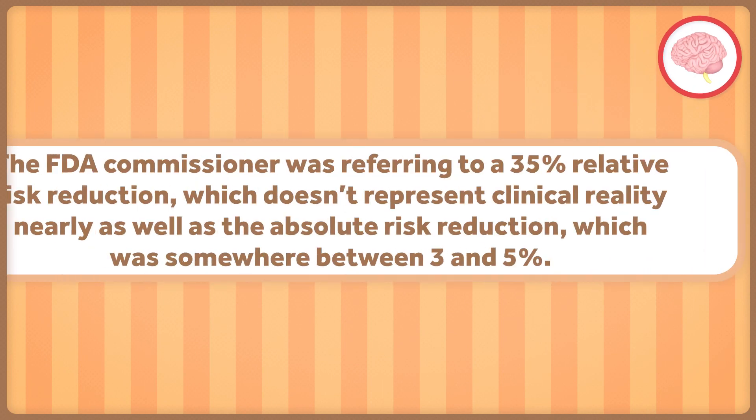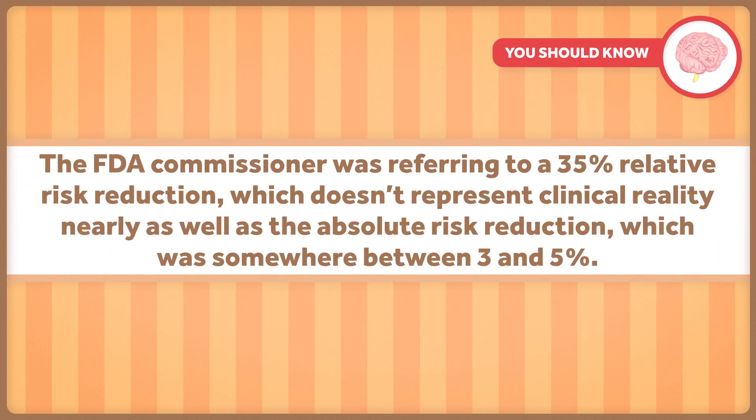While he did eventually walk that back, it's still incredibly disturbing to myself and many other scientists that the difference between absolute risk and relative risk got mixed up at this level in a pandemic where misinformation is rampant and critical public trust is already a little frail. The FDA commissioner was referring to a 35% relative risk reduction, which doesn't represent clinical reality nearly as well as the absolute risk reduction, which was somewhere between 3 and 5%. That's a big difference. It doesn't mean the treatment is worthless, but it does mean that important data were not communicated in an honest and transparent way, something that is always critical, but perhaps more so in a pandemic.